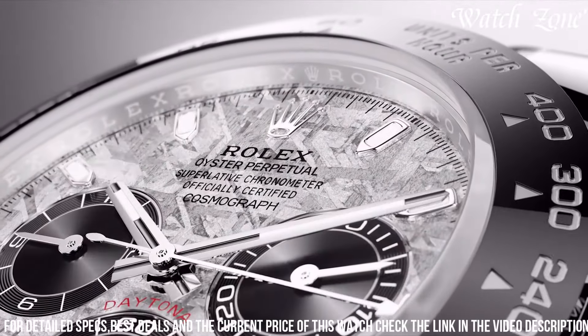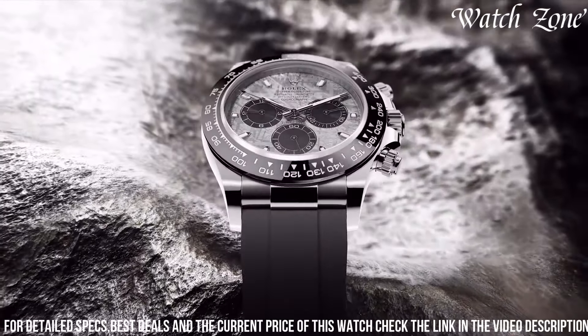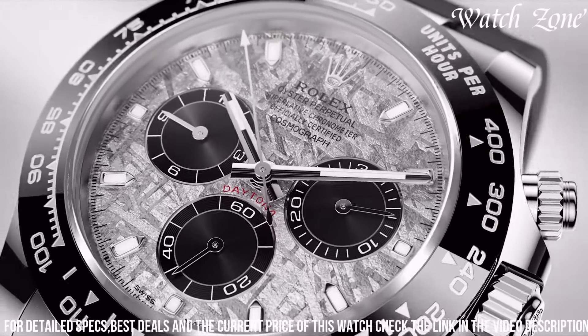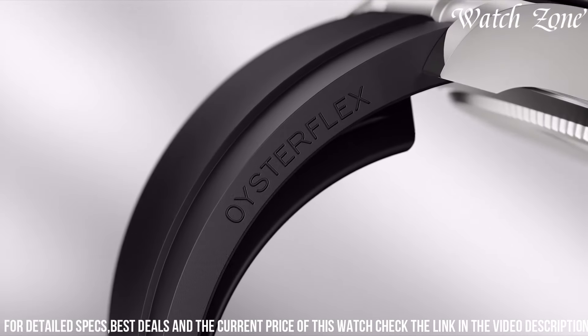Whether you're a racing enthusiast or a style-conscious individual, the Rolex Cosmograph Daytona Stainless Steel Black Ceramic Bezel 116,500 is the ultimate symbol of luxury and performance, making it a true statement piece on your wrist.